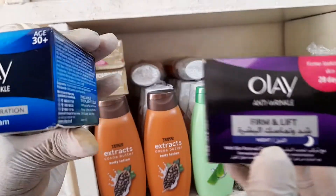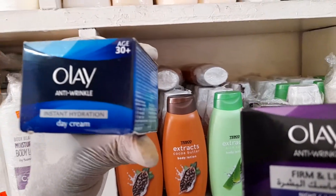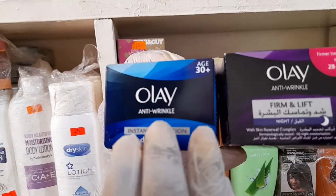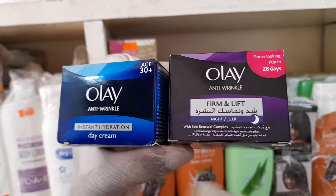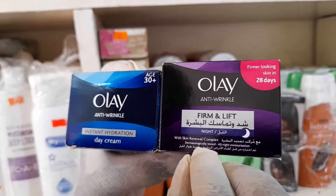This product comes in a pair. We have the one for the night and the one for the day. The day product will deal with wrinkles that affect your face and will provide instant hydration. The night product will gently cure and replenish the skin, making it firm and lifted.